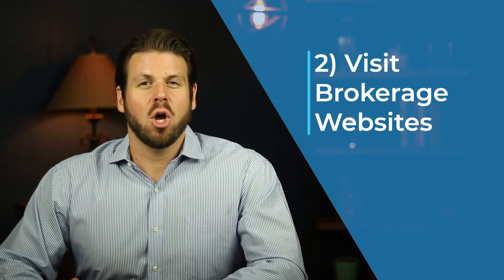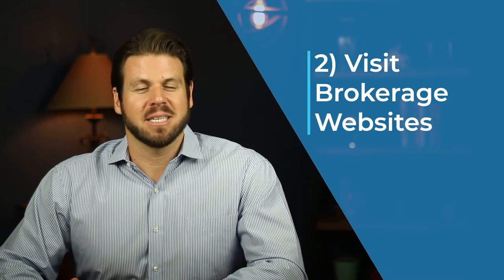The second option is to visit brokerage websites. Almost all brokerage companies will have their buildings listed. Why do I like this? It's much easier to narrow down criteria by size of space, area of town, and rental rate. What don't I like? It's still time consuming going to and navigating each individual brokerage site, and you will certainly miss sites which could result in missing the best space for your business.